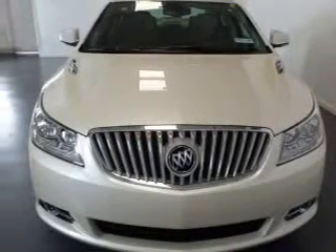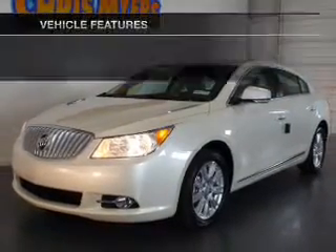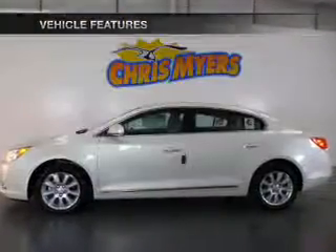The anti-lock braking system will keep you safe on the road. There's nothing like a sunroof on a nice day. Memory settings are just one of the extras. And with these notable features, you won't want to miss out on the opportunity to own this amazing ride.